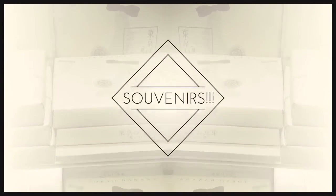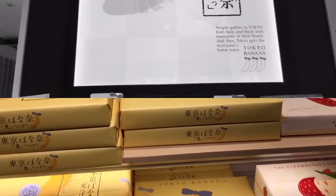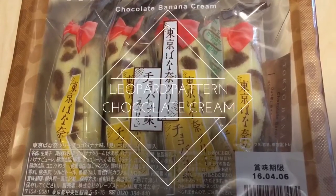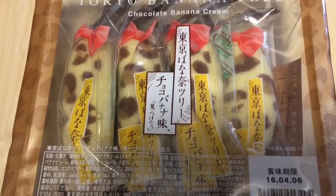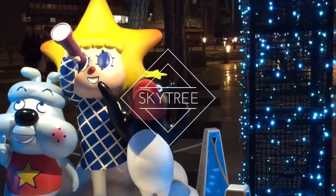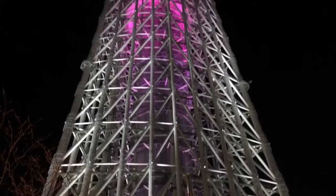One more thing I have to tell you about my Tokyo trip is one of the most famous souvenirs, the Tokyo Banana. I love all kinds of Tokyo Bananas, but this leopard pattern one which has chocolate cream inside is my favorite. This one is available only in the shop by Skytree, so I went all the way there just to get this — not to see Skytree, actually.